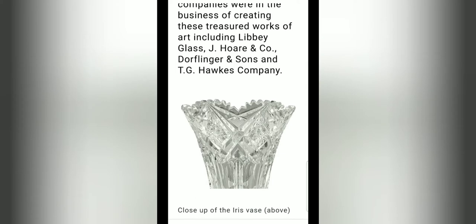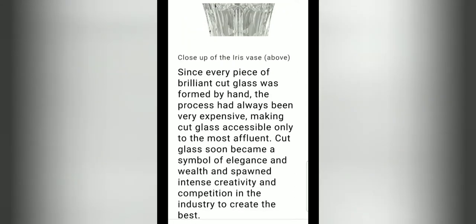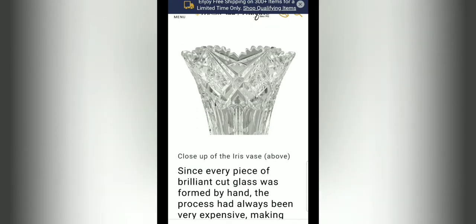Everything imaginable was made in this type of glass, including goblets, dishes, punch bowls, and epergnes. The industry had grown to such an extent that in 1890, over a thousand glass companies were in the business of creating these treasured works, such as Libbey Glass, J. Horan Company, Dorflinger and Sons, and T.G. Hawkes Company. A lot of people who collect this type of glass try to collect every single piece of a certain pattern to complete their collection. It's not easy, and I was so glad to have won the little box I got on eBay.